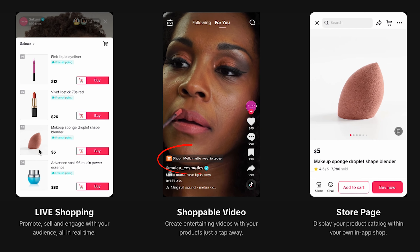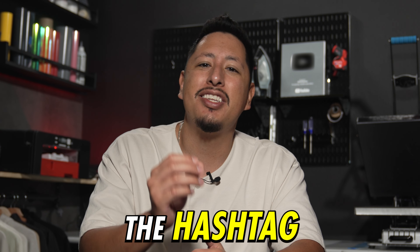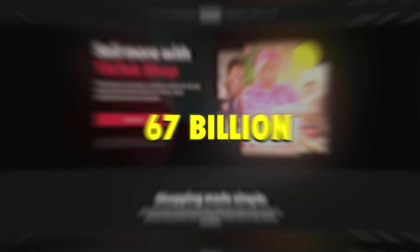With this incredible new feature, you as a brand owner have an opportunity to sell to a whole new audience. For example, the hashtag TikTok Made Me Buy It has over 67 billion views. This tells you that people are actively looking to purchase a product that resonates with who they are. So if you're selling online, this is definitely something that you need to register for and launch immediately.